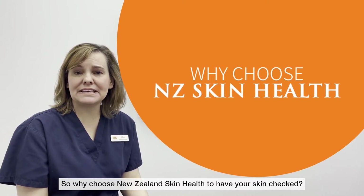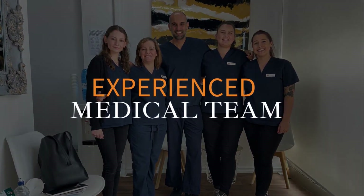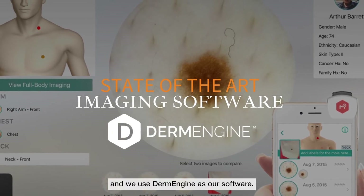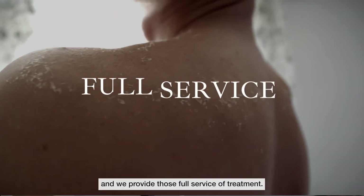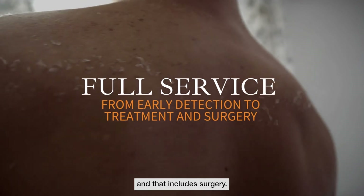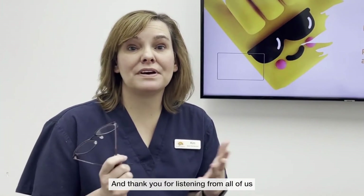So why choose New Zealand Skin Health to have your skin checked? First of all we have an experienced medical team, state of the art imaging, and we use Derm Engine as our software. We conduct workplace skin checks throughout the country and provide full service of treatment, including surgery. Please contact us if you need any further information, and thank you for listening from all of us at the team of New Zealand Skin Health.